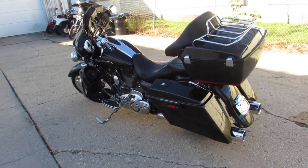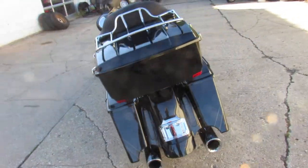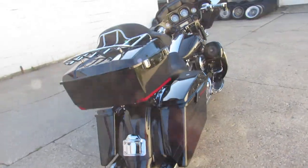Hey guys, ApprovalPowerSports.com here. Anybody looking for a CVO Street Glide, we got it here at Approval Power Sports. This one's a 2012.